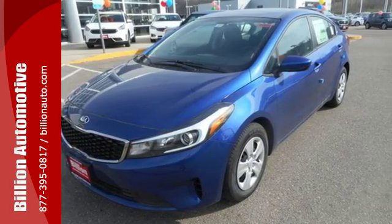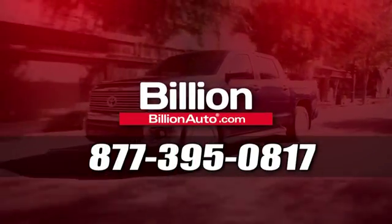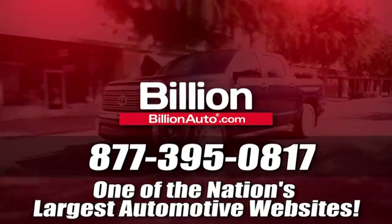See it today. BillionAuto.com will deliver right to your door. Call 877-395-0817 today. BillionAuto.com is one of the nation's largest automotive websites.